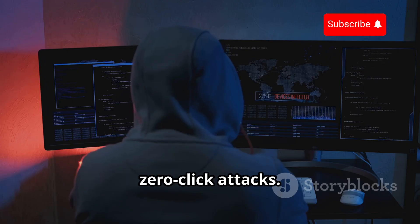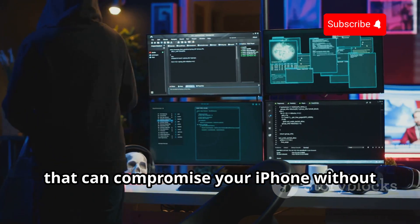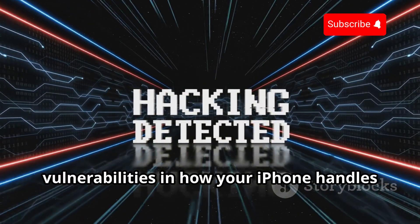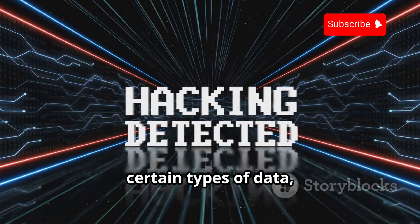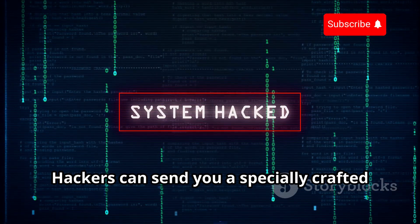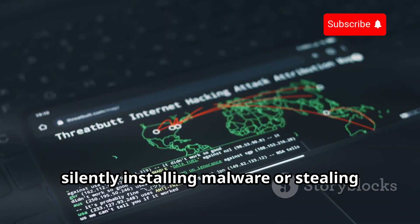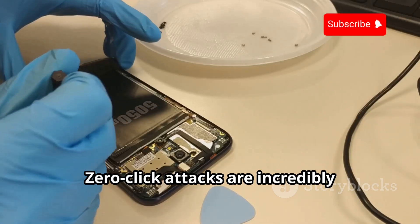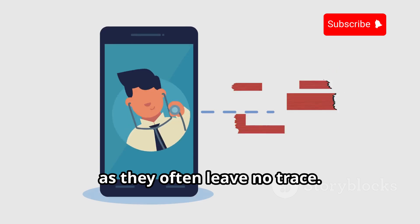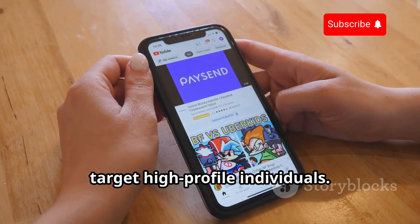Let's talk about zero-click attacks. These are highly sophisticated attacks that can compromise your iPhone without you even tapping a single button. These attacks often exploit vulnerabilities in how your iPhone handles certain types of data, like images, messages, or even phone calls. Hackers can send you a specially crafted message or file that triggers the vulnerability, silently installing malware or stealing your data. Zero-click attacks are incredibly difficult to detect and prevent, as they often leave no trace. Luckily, they're also relatively rare and usually target high-profile individuals.